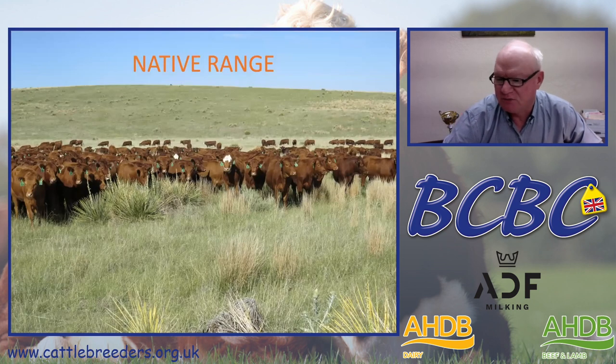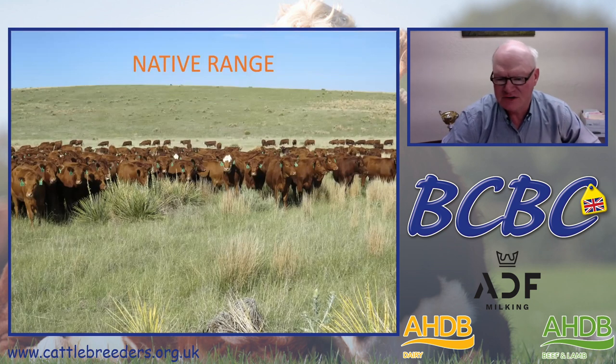Our ranch is really based upon our native range. The ranch itself is about 30,000 deeded acres, and in addition to that, we rent about 15 to 20,000 acres here locally. On that native range, the real base of our business is our cow herd. We'll run about 2,200 to 2,500 head of mother cows that will calve every spring.